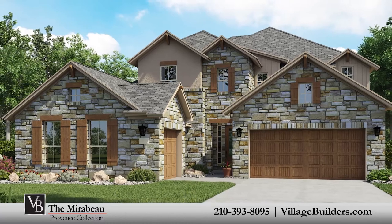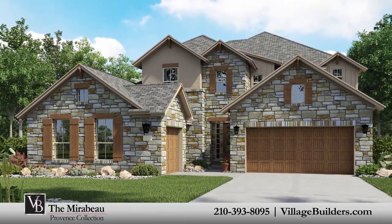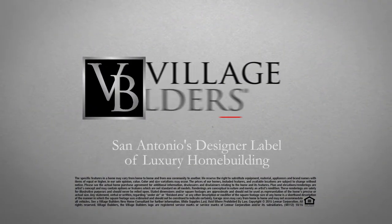For more information on this amazing new home, or for directions to any of our Village Builders San Antonio communities, visit VillageBuilders.com.